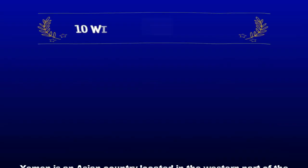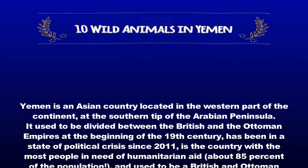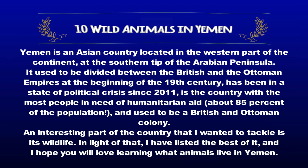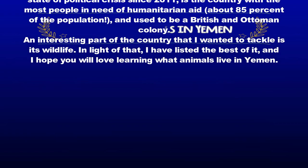10 Wild Animals in Yemen. Yemen is an Asian country located in the western part of the continent, at the southern tip of the Arabian Peninsula. It used to be divided between the British and the Ottoman empires at the beginning of the 19th century, has been in a state of political crisis since 2011, and is the country with the most people in need of humanitarian aid, about 85% of the population. An interesting part of the country that I wanted to tackle is its wildlife. I have listed the best of it, and I hope you will love learning what animals live in Yemen.